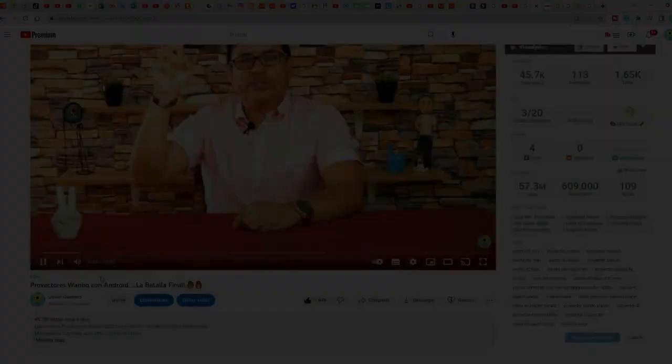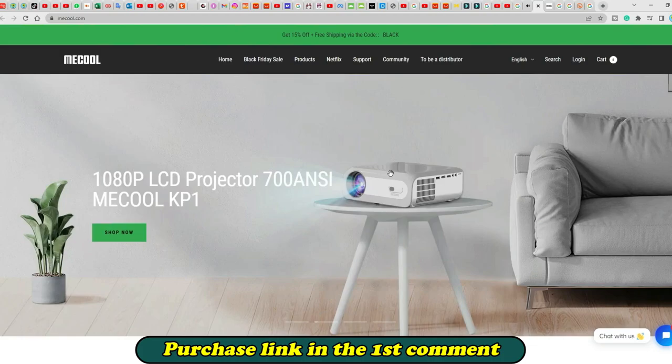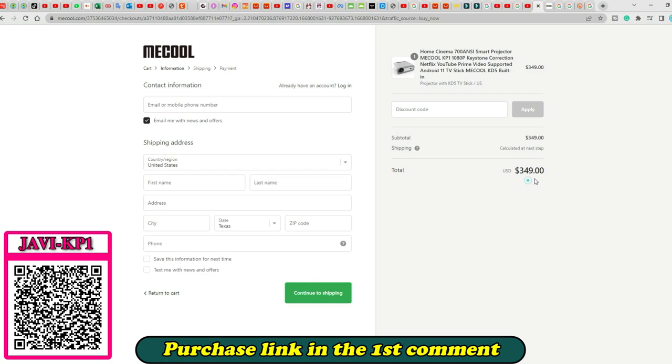Mechul has given me a great discount voucher exclusively for subscribers of this channel who want to buy it from their official website. You only have to enter from the link in the first comment or from the QR code to their official page, where it costs about 330 dollars.